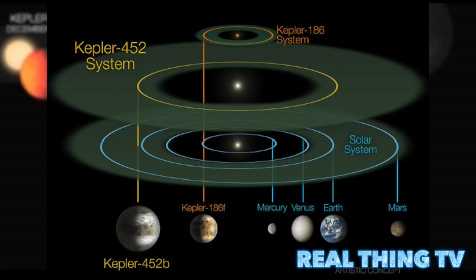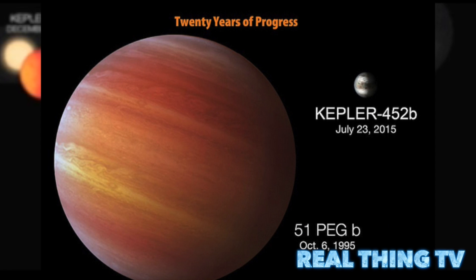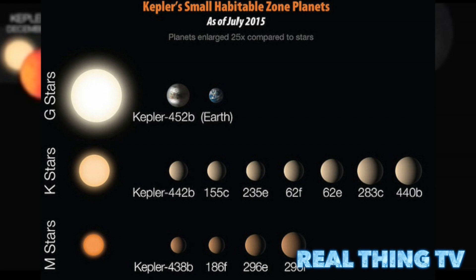Its discovery brings the total number of confirmed planets to 1,030. It is the closest twin to Earth, or the Earth 2.0, that we've found so far in the dataset, says John Grunsfeld, Associate Administrator of NASA's Science Mission Directorate.